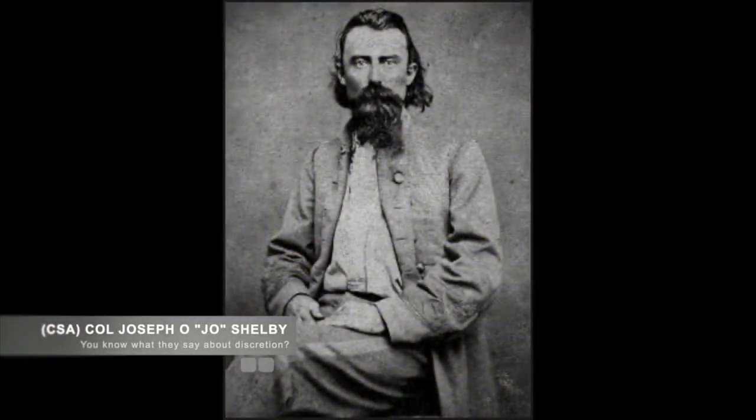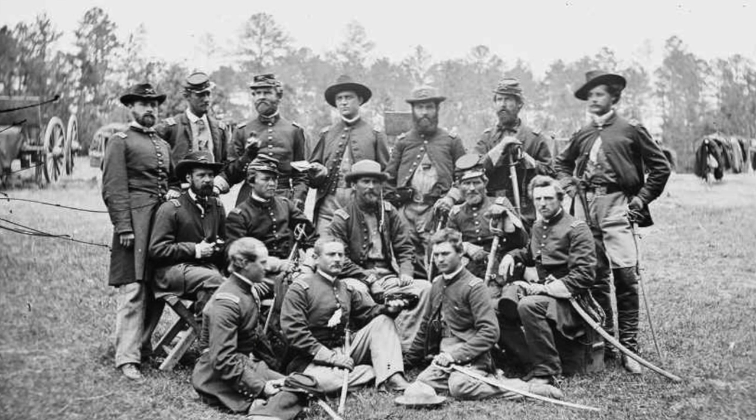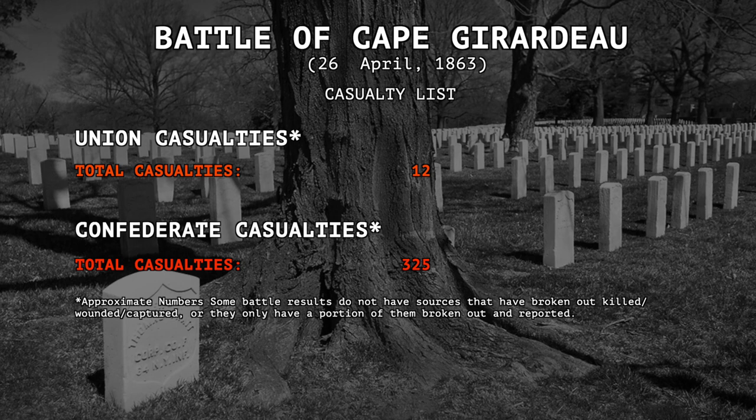Realizing his position was precarious, Marmaduke prepared for another attack when he received word that Union reinforcements were on their way. Realizing the position he was in, Marmaduke ordered his men to ride to Arkansas as quickly as possible to escape the Union troops coming. Casualties for the Union were light, with only 12 Union soldiers killed, wounded, or missing, while the Confederates lost significantly more, with 325 killed, wounded, missing, or captured.